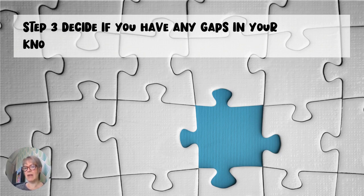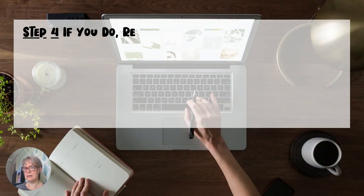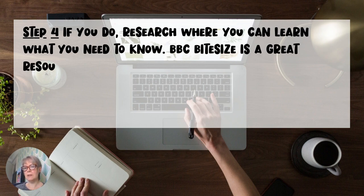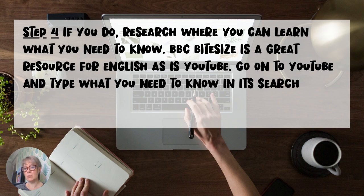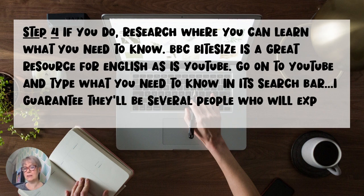Step 3: Decide if you have any gaps in your knowledge. Step 4: If you do, research where you can learn what you need to know. BBC Bitesize is a great resource for English, as is YouTube. Go onto YouTube and type what you need to know in its search bar — I guarantee there'll be several people who will explain it brilliantly.